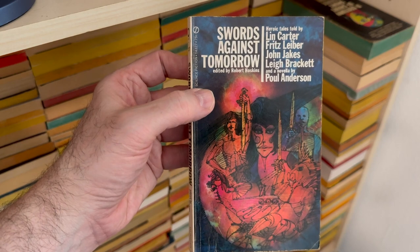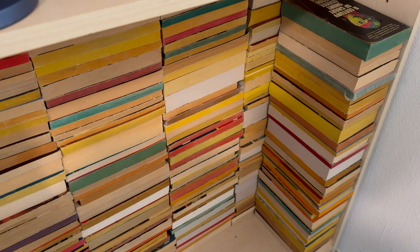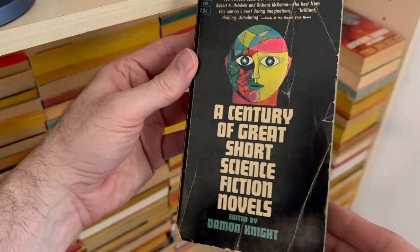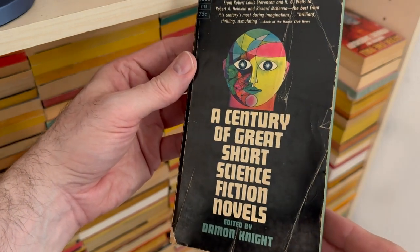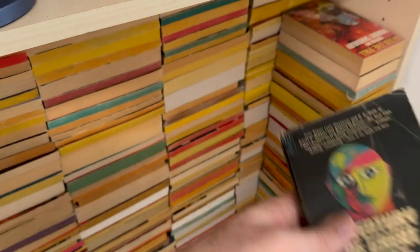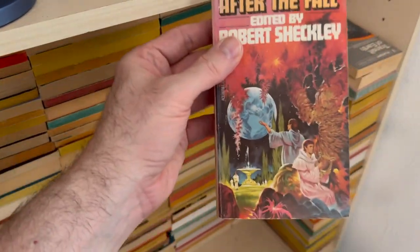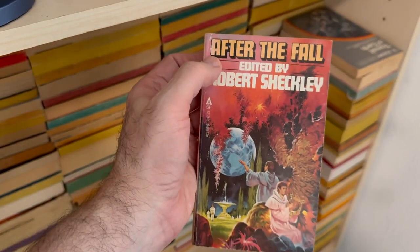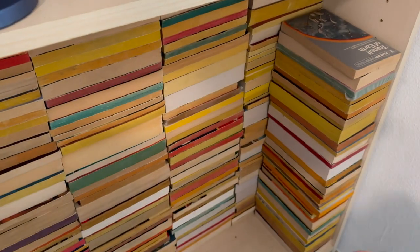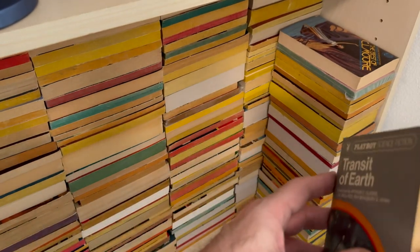Swords Against Tomorrow — fantasy anthology. That was in my feature-length 'I bought a box of sci-fi and fantasy anthologies on eBay' video. A Century of Great Short Science Fiction Novels edited by Damon Knight is also on that video. As is After the Fall — gleefully happy about the apocalypse, anthology edited by Robert Sheckley.